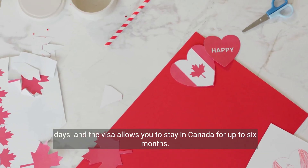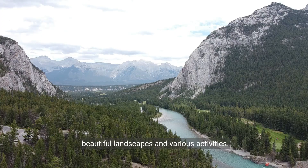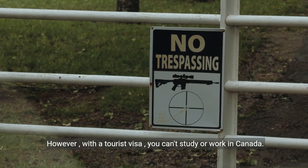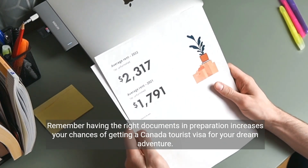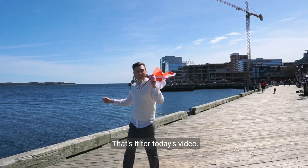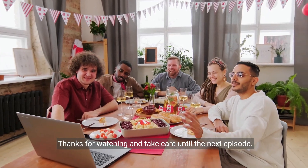The visa allows you to stay in Canada for up to 6 months. Canada has so much to offer — multicultural cities, beautiful landscapes, and various activities. However, with a tourist visa, you can't study or work in Canada. Remember, having the right documents and preparation increases your chances of getting a Canada tourist visa for your dream adventure. That's it for today's video. If you found this information helpful, let us know in the comments. Thanks for watching, and take care until the next episode.